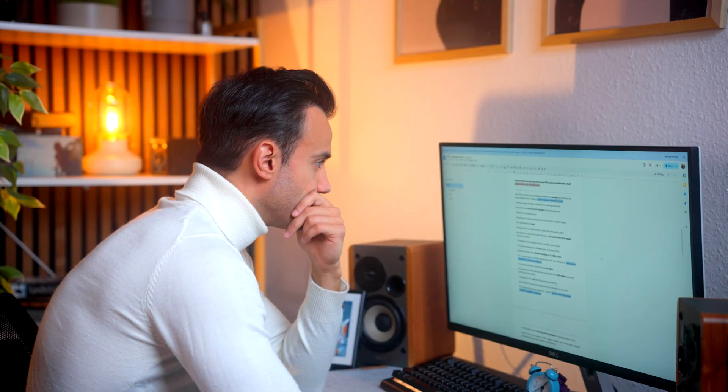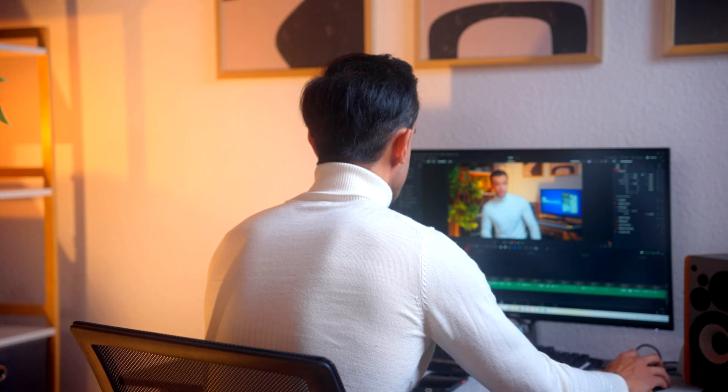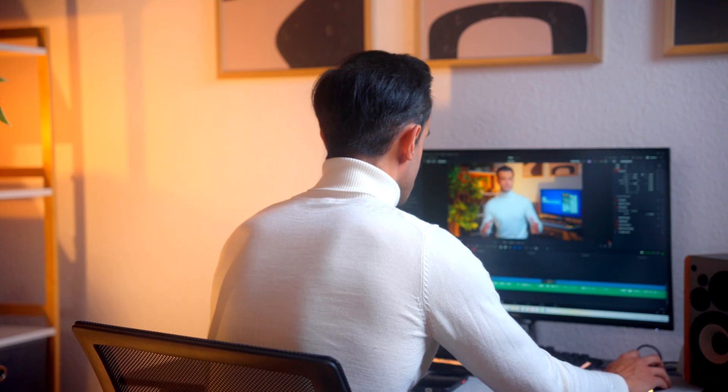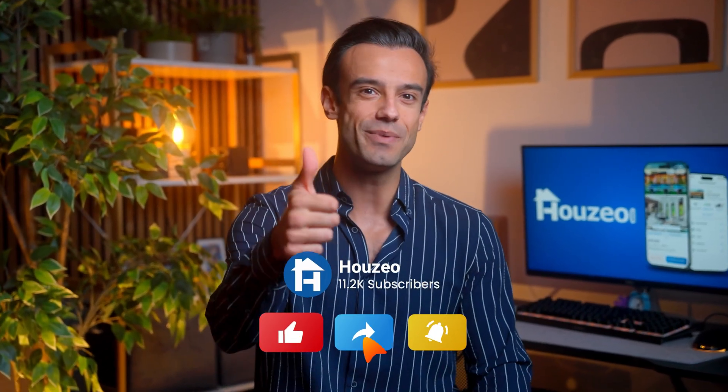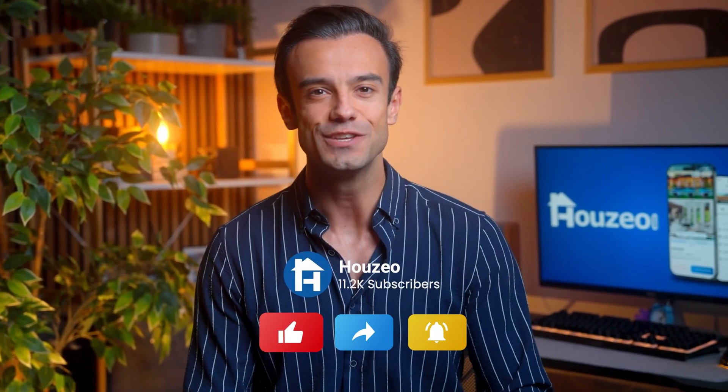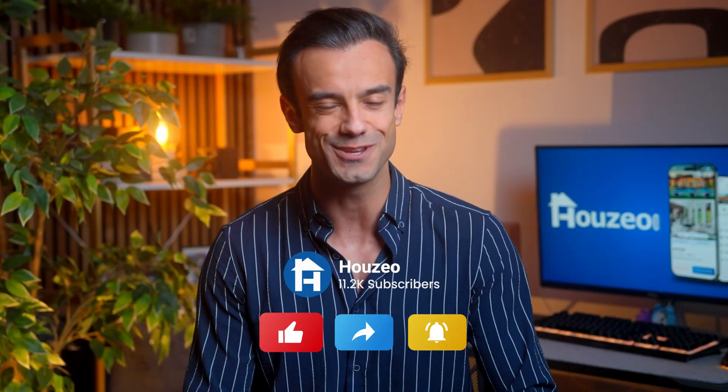Drop your thoughts below. I spend hours researching and writing these short documentaries to bring them to life for you. Please consider subscribing to Hausio — it's free. If you enjoyed this video, hit that like button and ring the notification bell so you never miss an episode from Hausio.